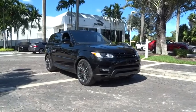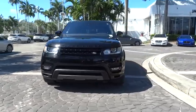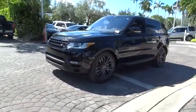The 2017 Land Rover Range Rover Sport. Powered by intelligence, brilliance by design. Range Rover Sport is in a class of one.